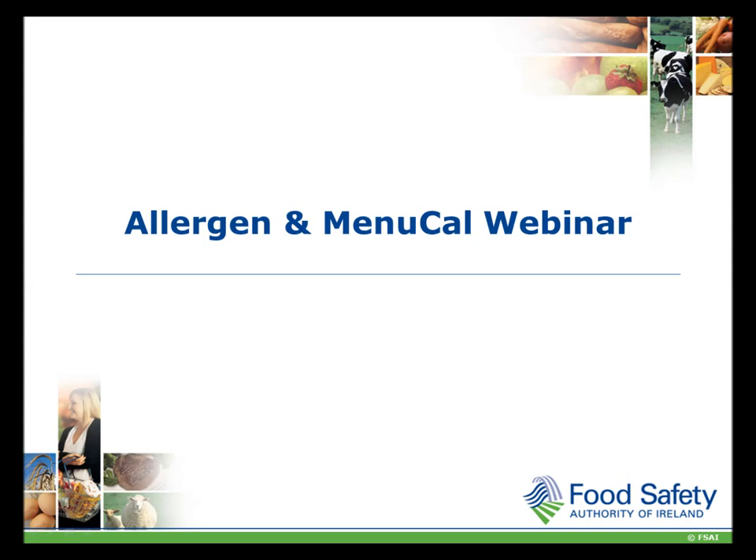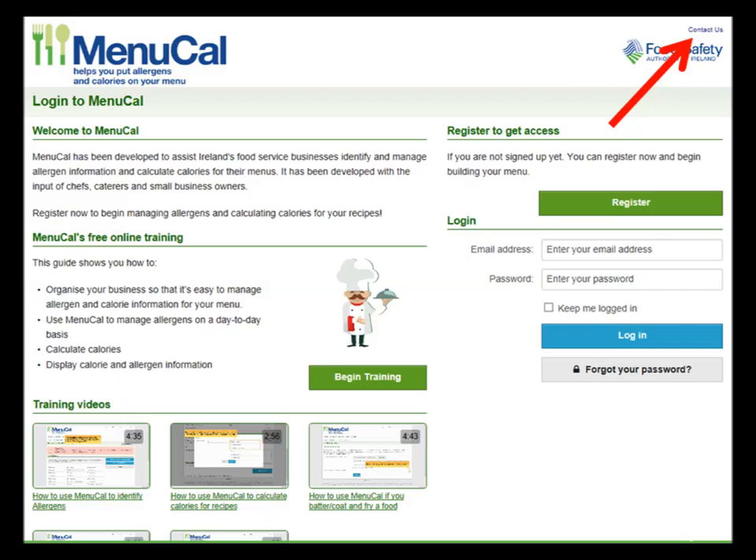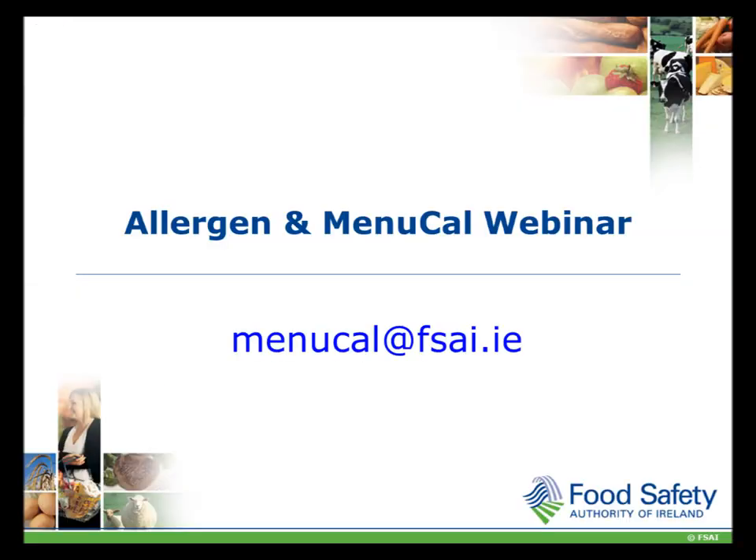Hi there and welcome to this webinar which focuses on allergen management within food service outlets. We will cover the legal requirements of food businesses in terms of allergens and we will provide an overview of our allergen management software Menucal. We hope you find this webinar useful and if you have any questions please use the contact us link at the top of the Menucal page or email us on menucal@fsai.ie and we will get back to you.